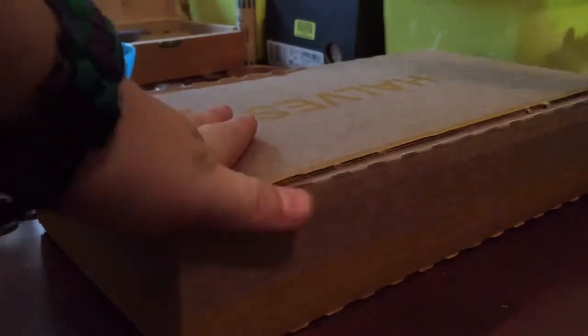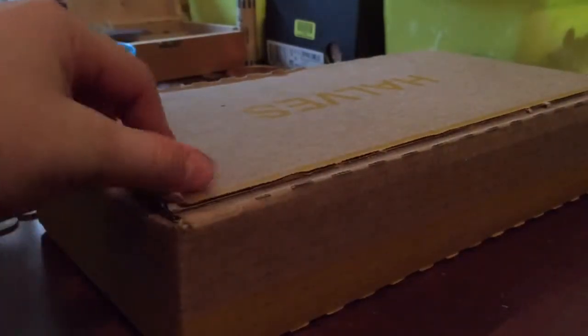All right guys, I'm here with Grant. We got a box of halves. It's a different kind today — I got it from a different bank.